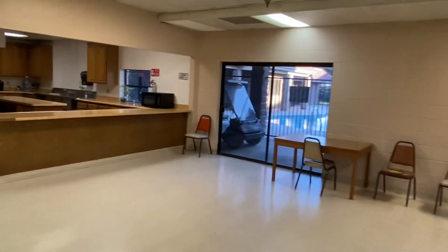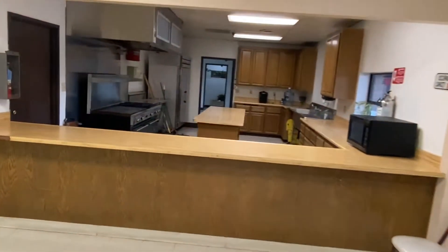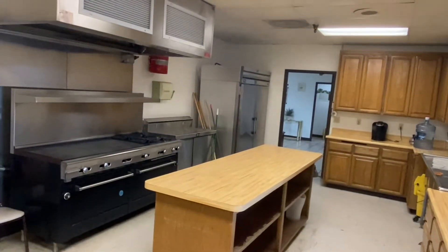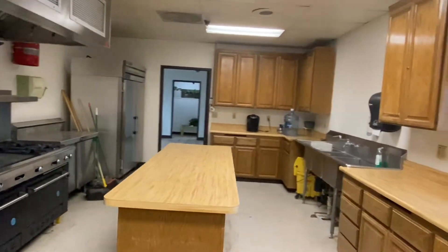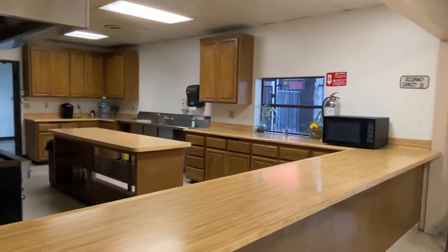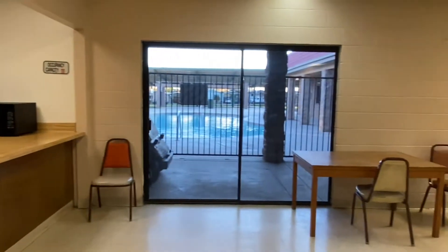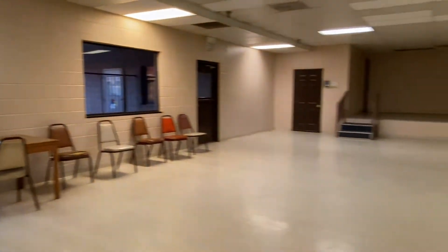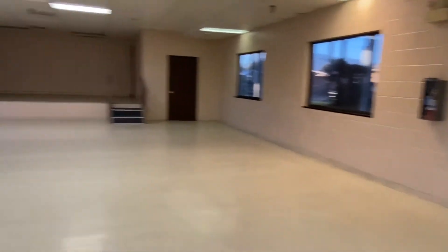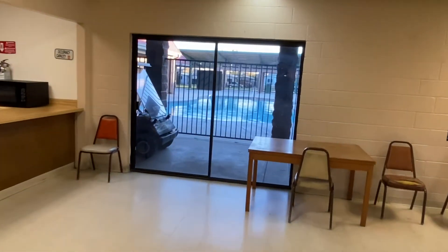There is a full service kitchen with a commercial stove, ovens, double ovens, and a large refrigerator, so you don't have to bring all the food from home. It's got a nice view of the pool area from here.